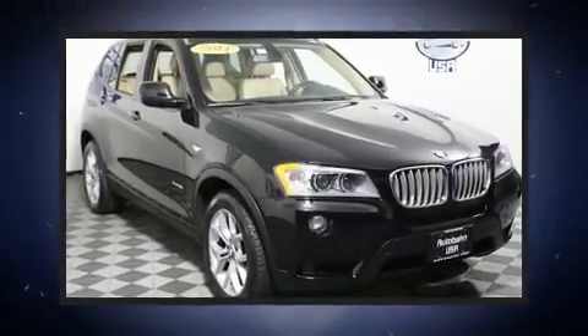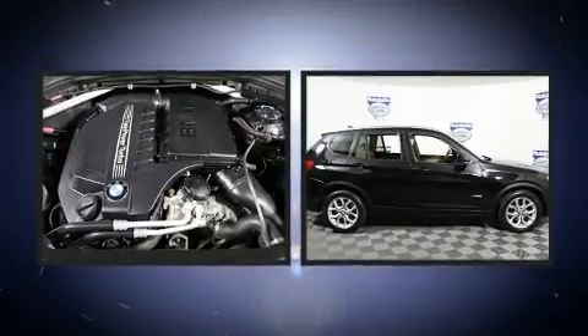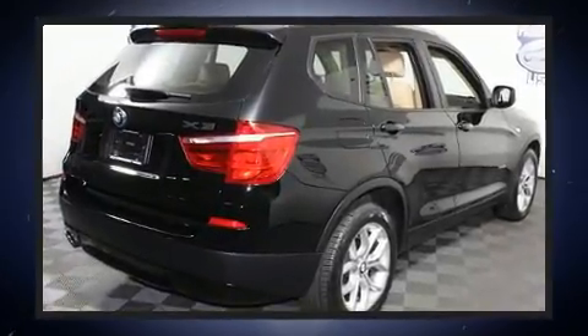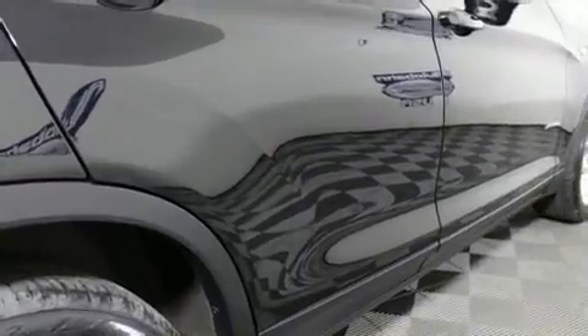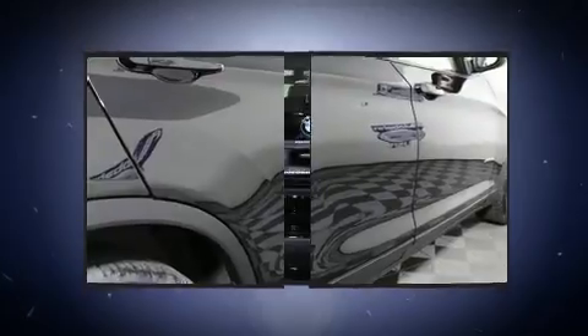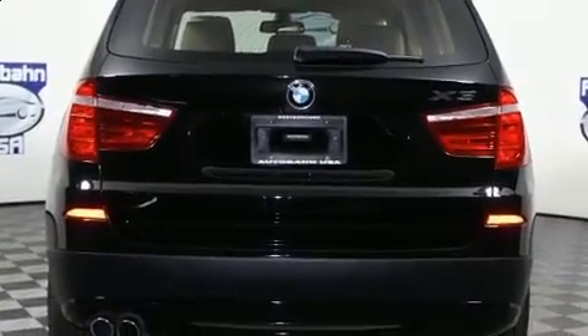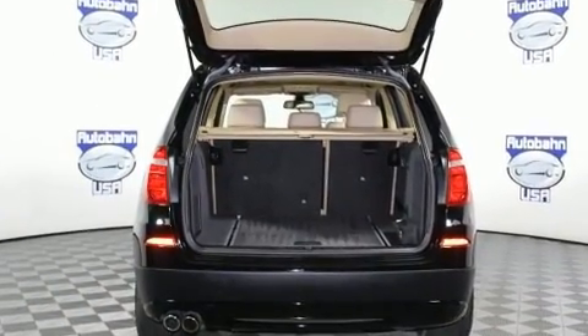Experience driving perfection in the 2011 BMW X3. Smooth gear shifts are achieved thanks to the 3-liter six-cylinder engine. For added security, dynamic stability control supplements the drivetrain, and all-wheel drive keeps this model firmly attached to the road surface. Turbocharger technology provides forced air induction, enhancing performance while preserving fuel economy.